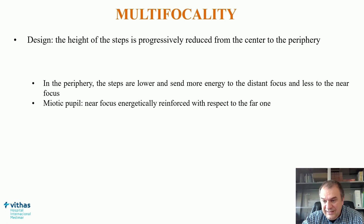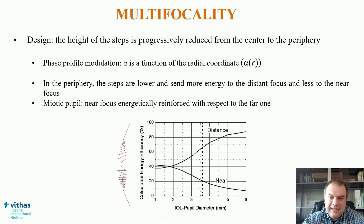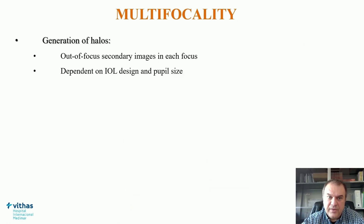This multifocality achieved with diffractive profiles can be modified if we generate a variation in the height of the steps, progressively reducing them from center to periphery. This is called apodization — a phase profile modulation that allows pupil-dependent relative energy distribution. In the periphery, steps are lower and send more energy to the distant focus and less to near. When a miotic pupil or very small aperture is present, the near focus is energetically reinforced compared to the far one.